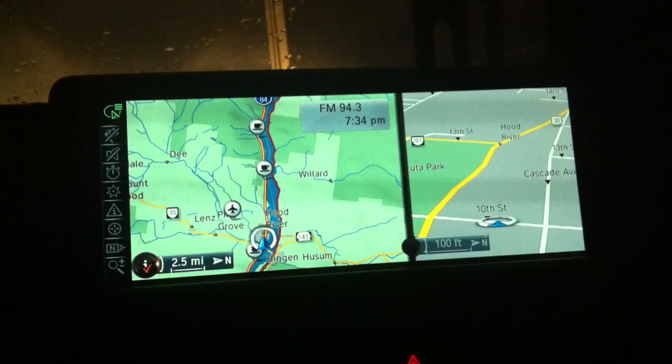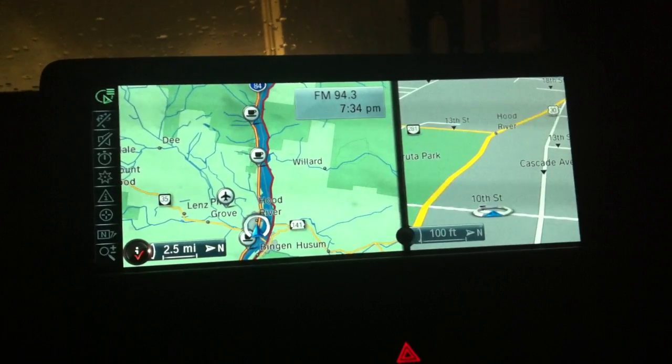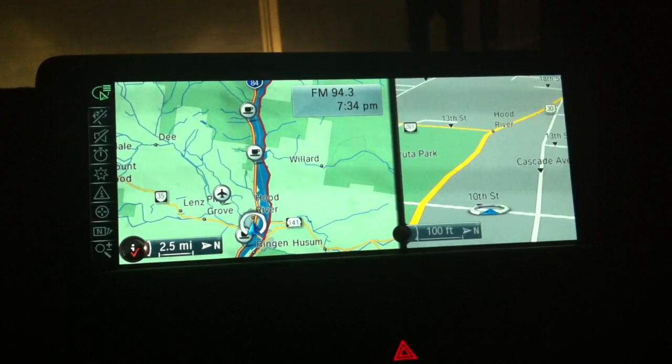It shows a lot of neat info: navigation directions, audio information. This weekend I was using it and I noticed a really complex intersection and it showed me how to get through it.